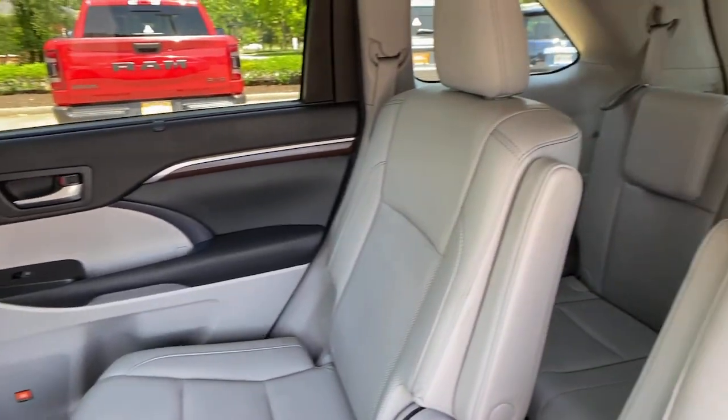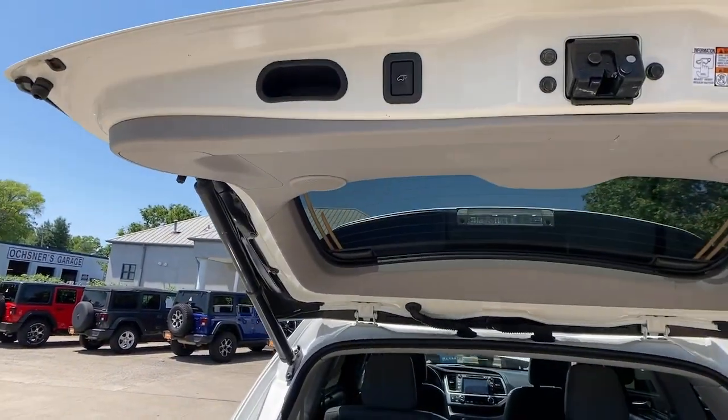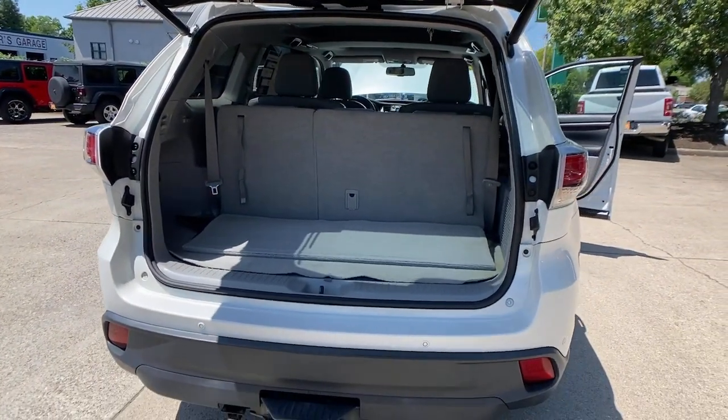Heated and/or cooled front seats, navigation system, keyless entry, moonroof, sun/moonroof, power liftgate, power passenger seat, heated mirrors, fog lamps.